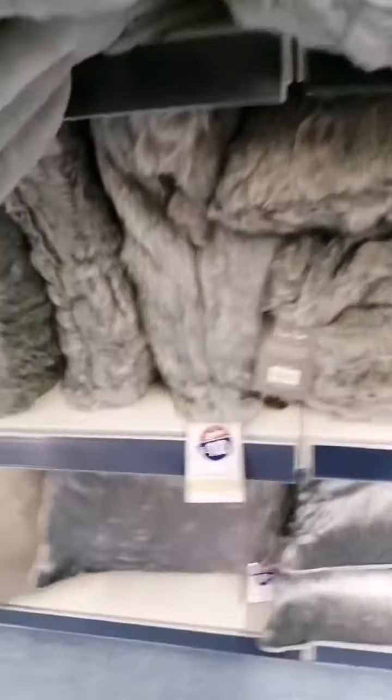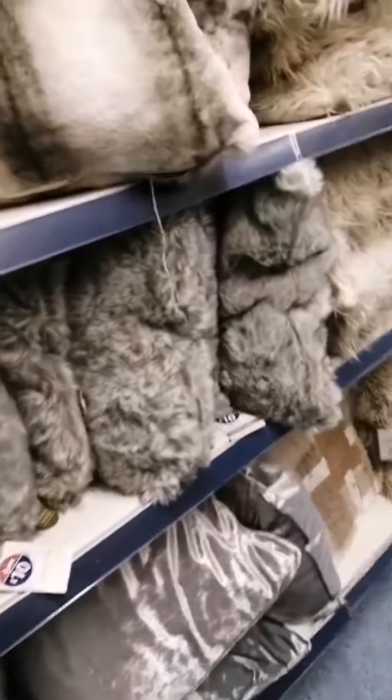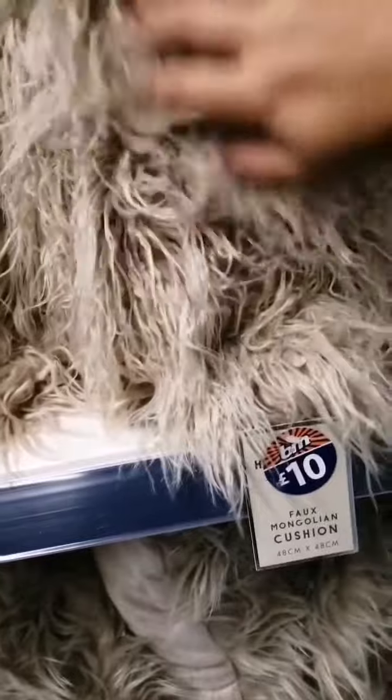There are more cushions here, these are £10 each. And then we go on — there are so many cushions. I can't get over it, I love cushions to be honest. This one is £10 and all of the furry ones are £10 as well.